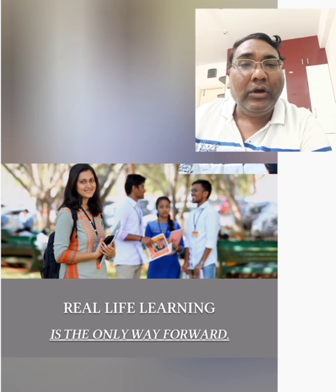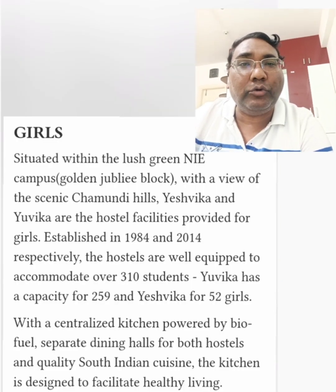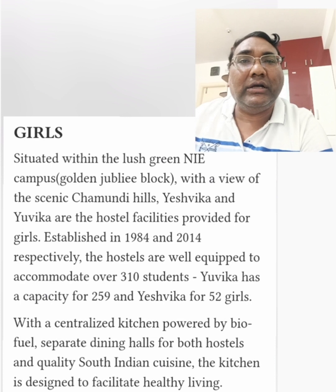And I'm going to take you through a walkthrough of the girls' hostel as well as the boys' hostel, and also covering the fee structure for both types of hostels. NIE has a very good amount of facility for both girls and boys.